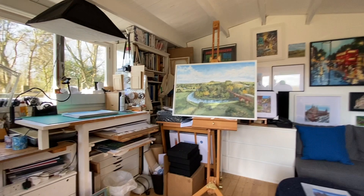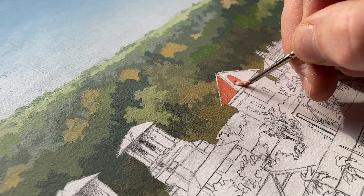Hello, I'm Jonathan. I work as an artist and an illustrator. Welcome to my garden studio.